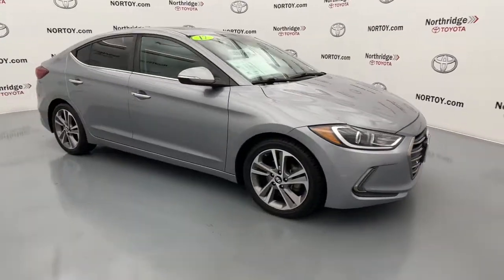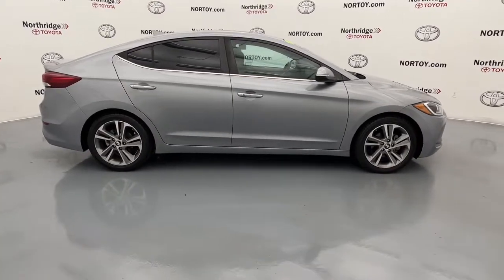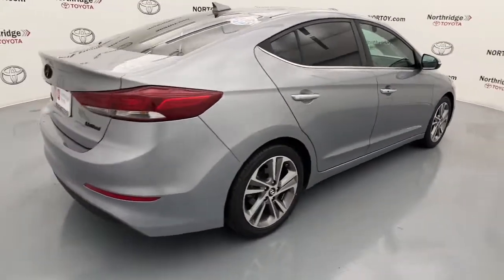Go home happy with the 2017 Hyundai Elantra. This vehicle is an outstanding buy with fewer than 150,000 miles on the odometer.